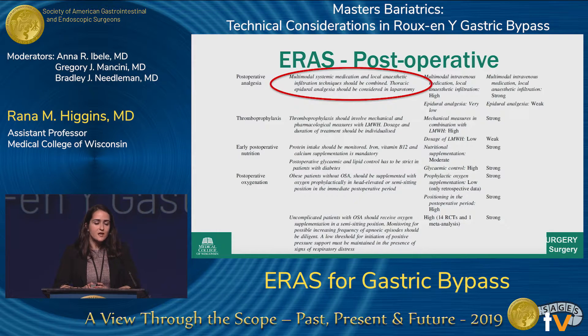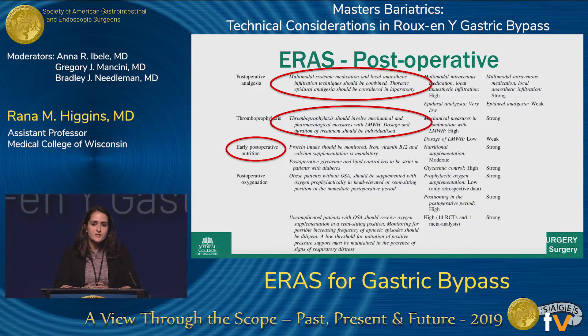Post-operatively, the focus is on multimodal analgesia using regional anesthesia and local anesthetics, trying to stay away from opioids. Thromboprophylaxis is recommended to mitigate DVT risk, using low molecular weight heparin in addition to mechanical prophylaxis. Early post-operative nutrition is encouraged — having patients drink the night of surgery and start their diet the next day rather than keeping them NPO. Finally, post-op oxygenation is especially important in bariatric patients given the high incidence of sleep apnea, to maintain oxygenation and maximize tissue perfusion.